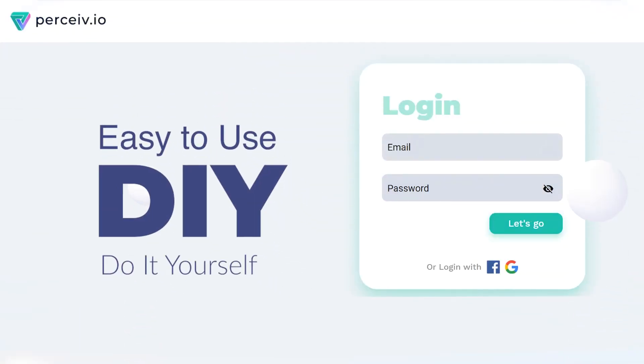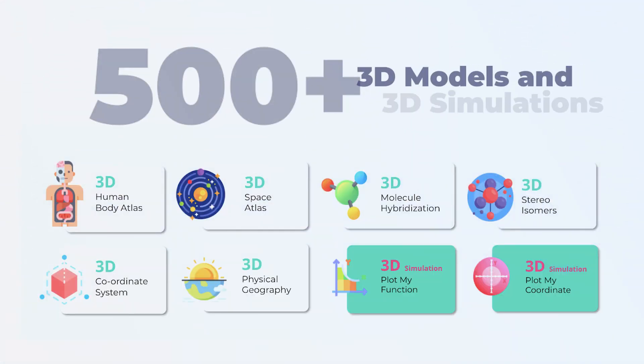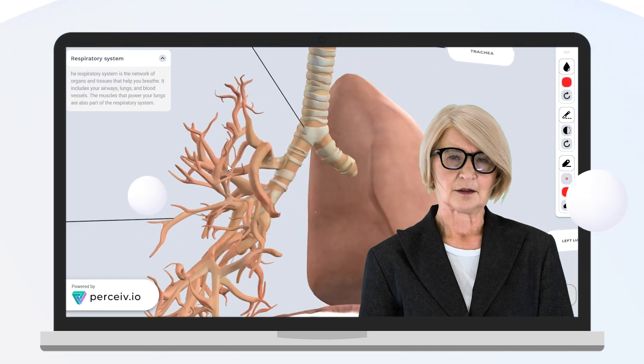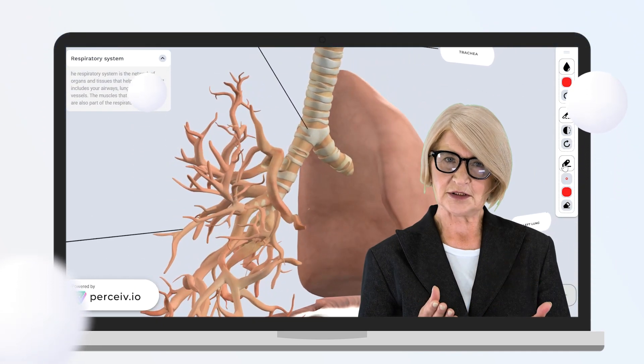It is an easy-to-use DIY platform where an educator can simply log into the platform and get access to 500 plus 3D models and 3D simulations for biology, physics, chemistry, and maths. Our in-built interaction tools make concept explanation better than ever.